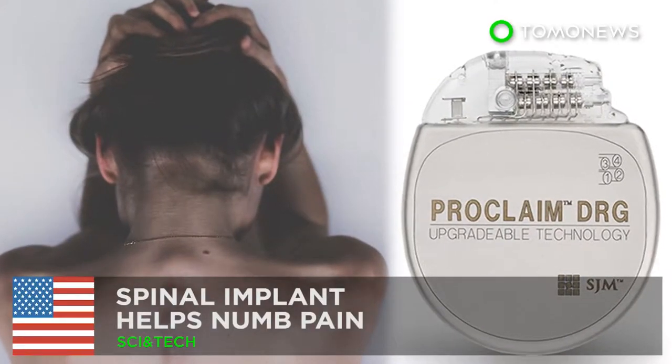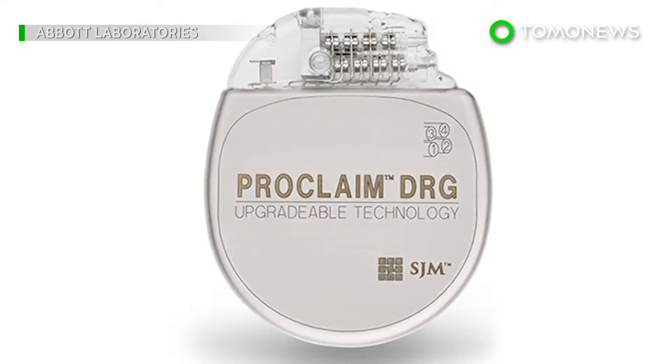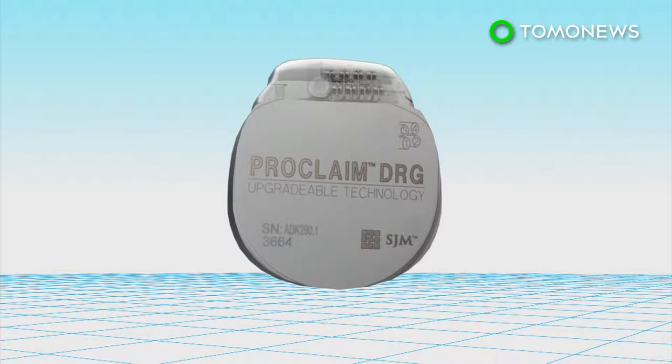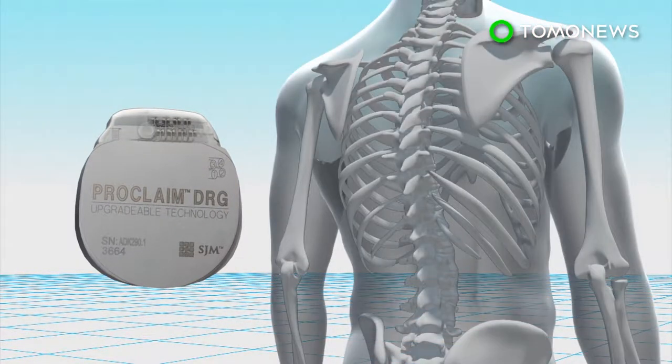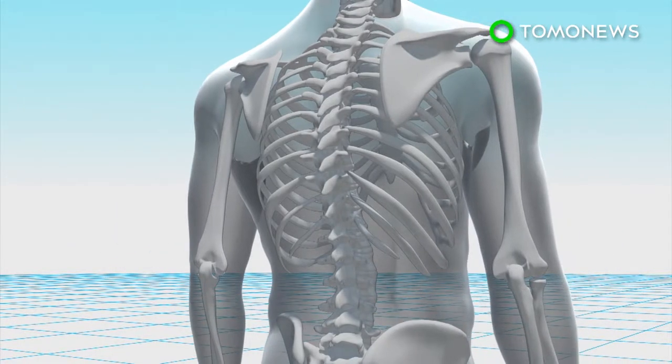Spinal implant helps those suffering from chronic pain. Similar to how noise-canceling headphones eliminate noise, spine implants can help numb pain. Abbott Laboratories has developed an implant that helps mitigate pain by stimulating an area of the spine after the device is inserted into a patient's body.